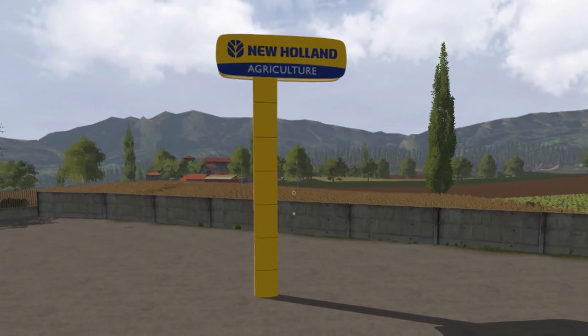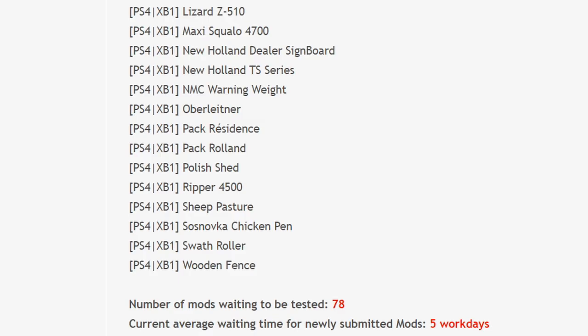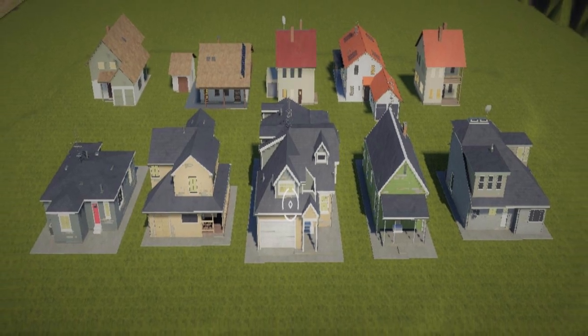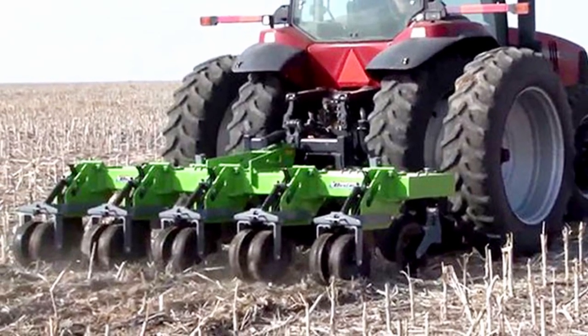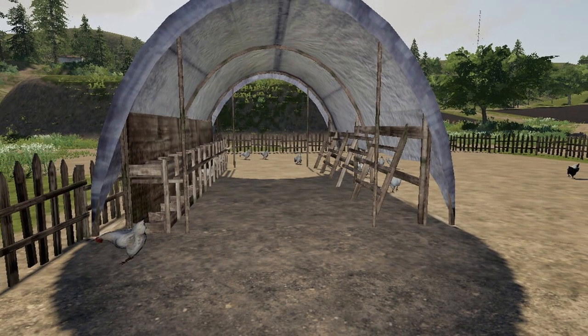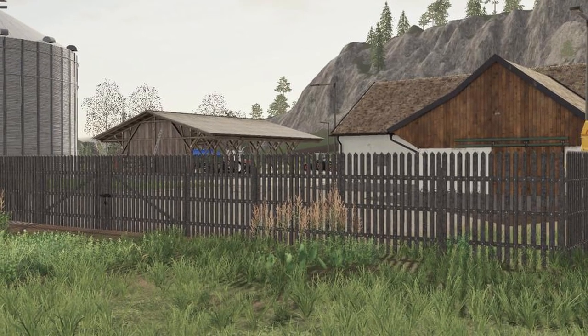New Holland Dealer Signboard, New Holland TS series, NMC Warning Weight, Oberlinner, Pack Resonance, Pack Roland, Polished, Ripper 4500, Sheep Pasture, Sosnovka Chicken Pen, Swath Roller, and last but not least, Wooden Fence.